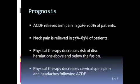Anterior cervical disc fusion relieves arm pain in 92 to 100% of patients, and neck pain is relieved in 73 to 83% of patients. Physical therapy also decreases the risk of disc herniations above and below the fusion when treatment focuses on returning to active, natural function of the cervical spine, and decreases cervical spine pain and headaches following anterior cervical disc fusion.